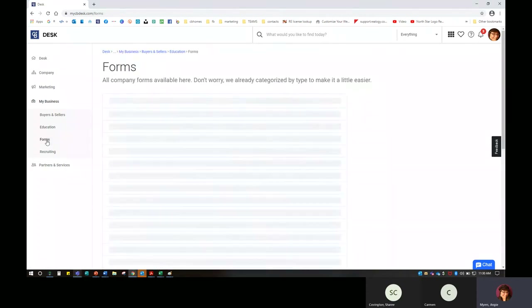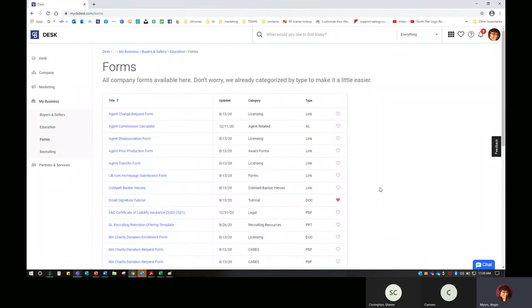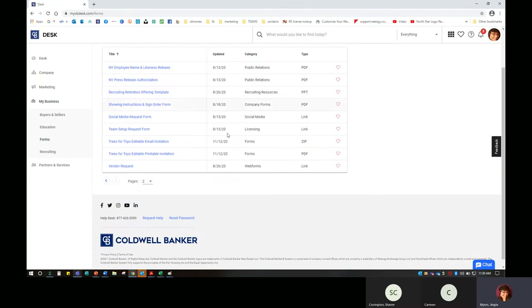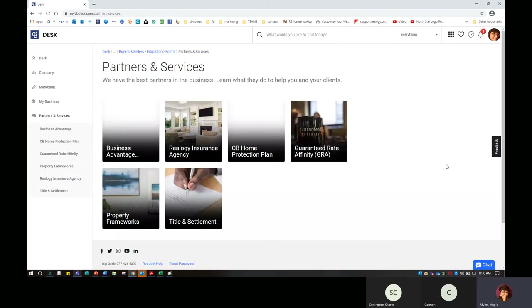There are some forms in here — we have alphabetized them to make it a little bit easier. There's a commission calculator, and that lovely email signature tutorial to make sure you are up and running accordingly. There are two pages in here to be aware of. And then Partners and Services — maybe you want a little more information about our affiliates and what Coldwell Banker has to offer.